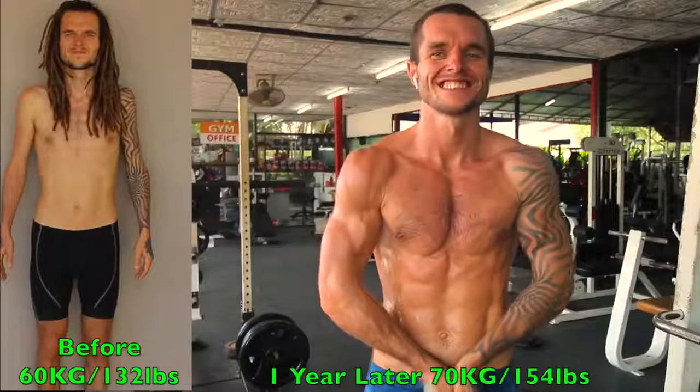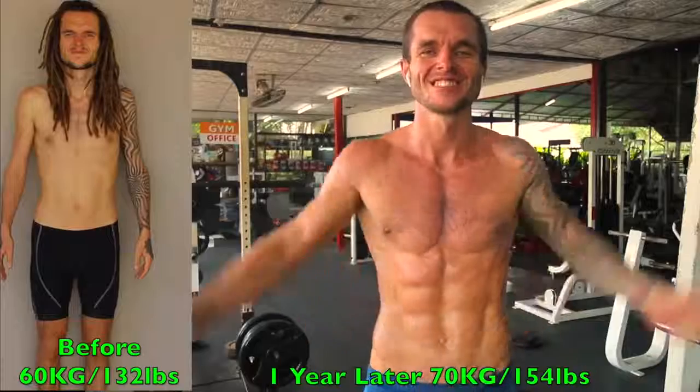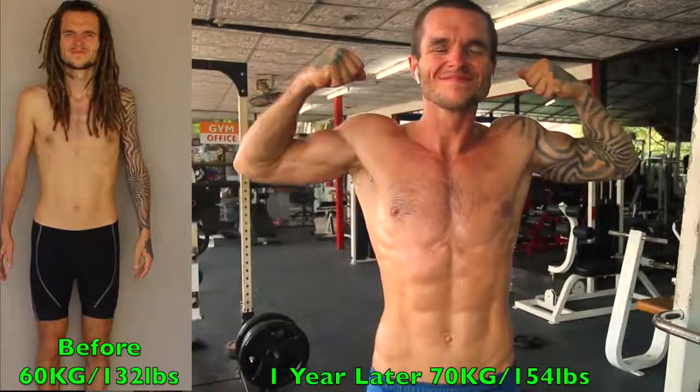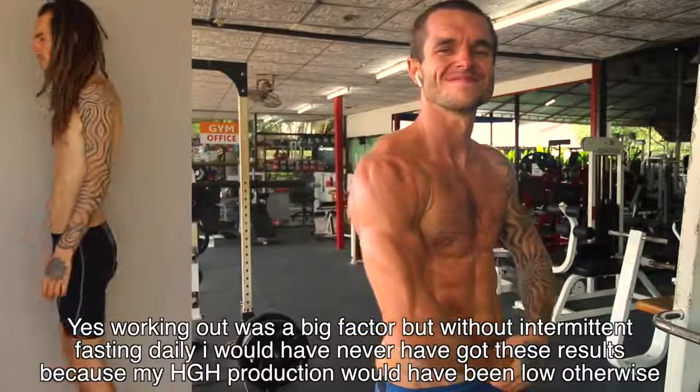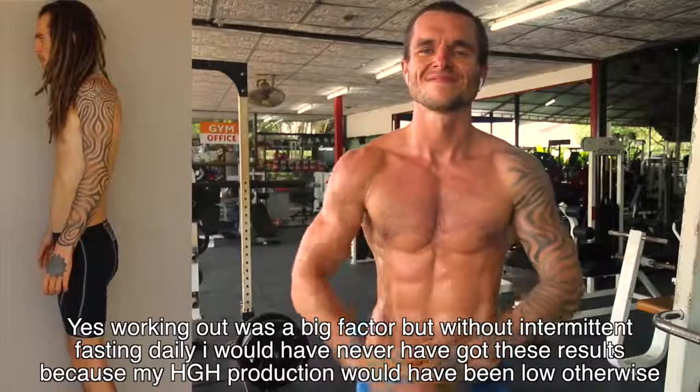Personally, I did one meal a day for around seven months in the past. Now I fast anywhere from 16 to 20 hours a day and eat within a four-to-eight-hour window, which works absolutely fine for me. I want to share this because it's something a lot of people need to hear. If you want to see what I looked like before I started doing this, as you can see I was very skinny, weak, and frail.